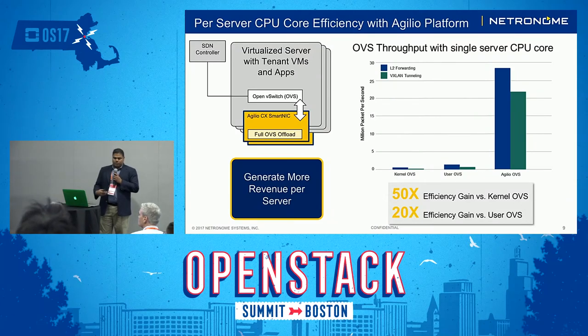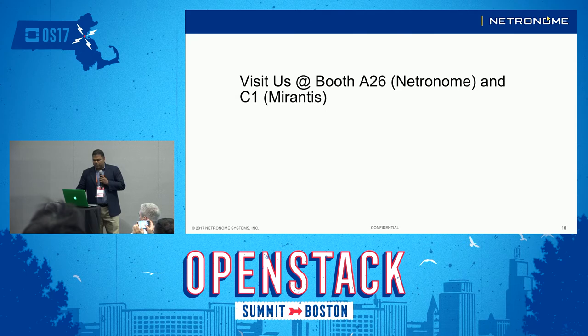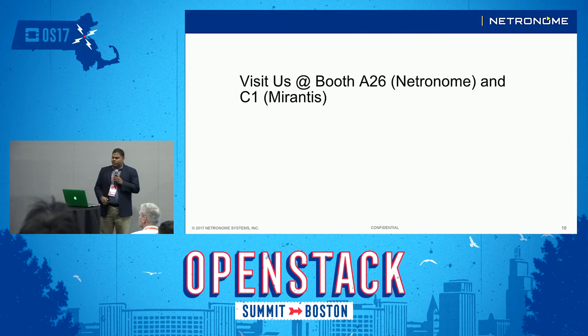I'll show a little bit about our performance on OVS as well. This is how we do our OVS offload. The OVS from the host gets transparently offloaded onto the SmartNIC, and you can get 20x to 50x efficiency depending on what you're measuring performance against. With that, I'd like to invite you to visit us at Booth 826 at Netronome, or Booth C1 for Mirantis, and if you have time for questions, feel free.